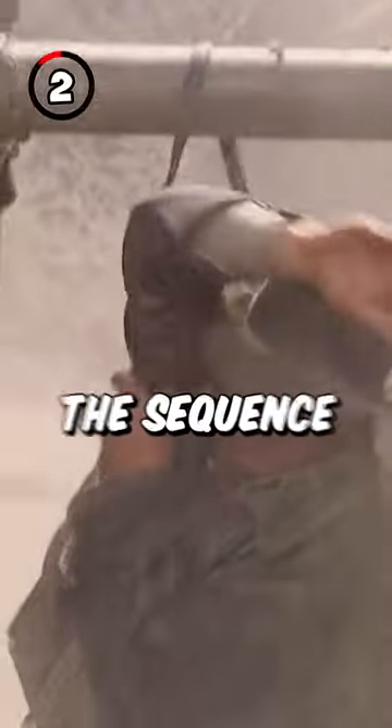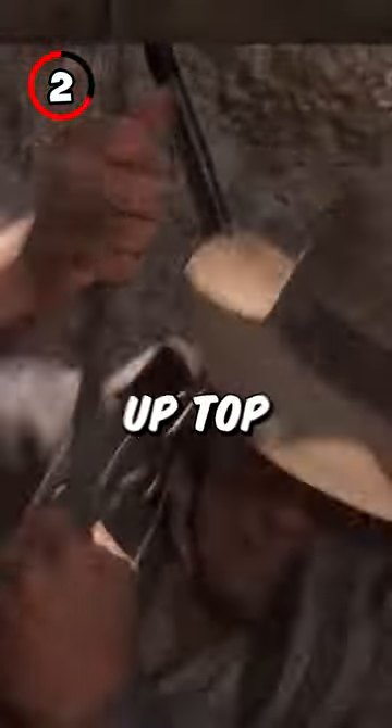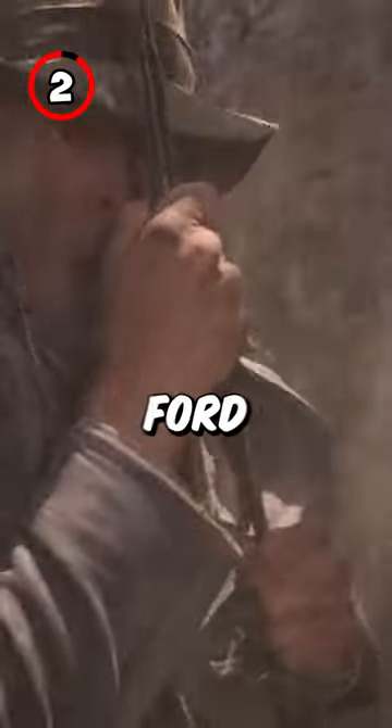Fact 2: For the sequence where the tank gun is run into the desert wall with Indiana tied to it, crew members were positioned up top to knock dirt onto Harrison Ford.